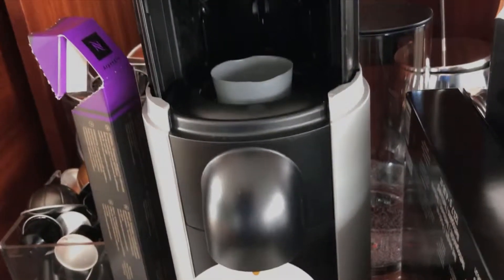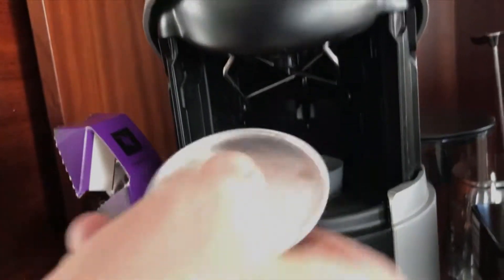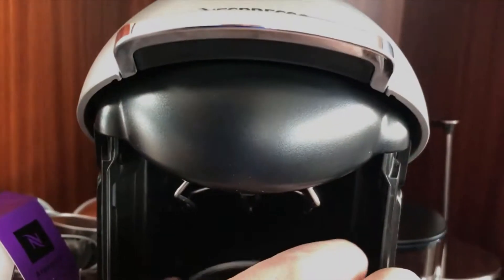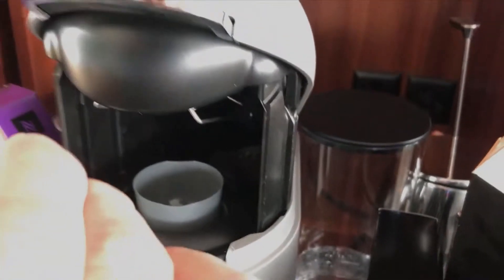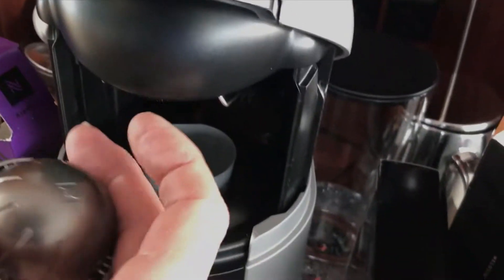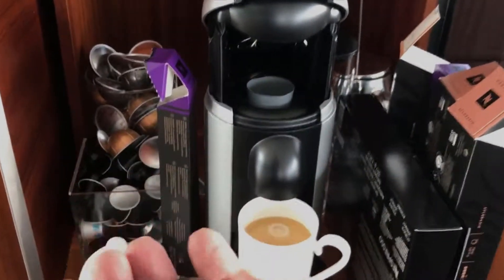Then it drops back. You can see underneath — those are the teeth that go into the capsule. They puncture into here. When it sits up there, it just comes down and makes a boom, pops into the coffee. Then I guess there are some holes made from the bottom, and it spins and makes a nice, airy, very flavorful coffee.